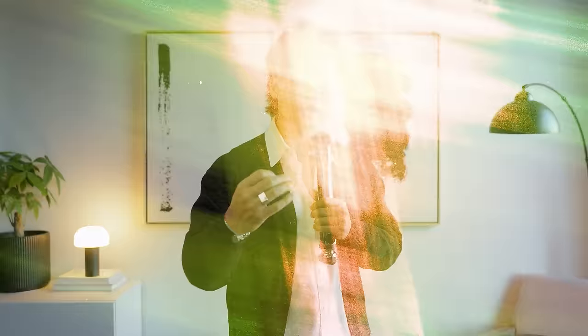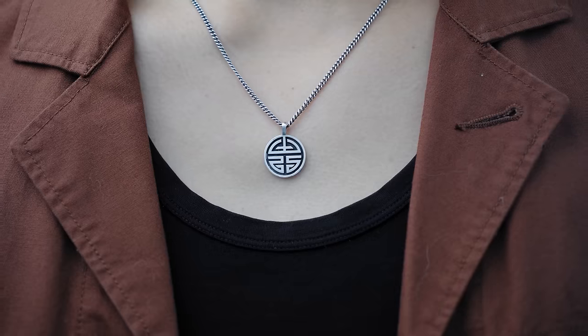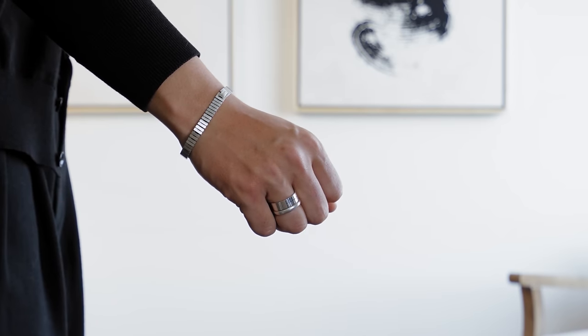Now let's move on to stacking — something a lot of guys miss out on. You can get more creative with jewelry than you think. With necklaces, this really works if you have two different lengths. With bracelets, I think it's best to stack with different thicknesses — a thin one and a thicker one. This is going to show even more intent, which everyone appreciates.